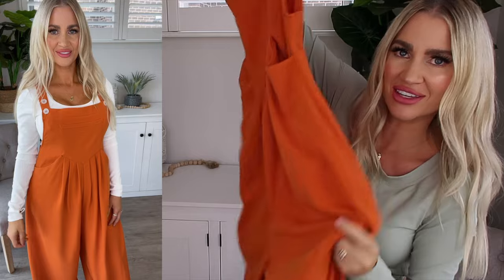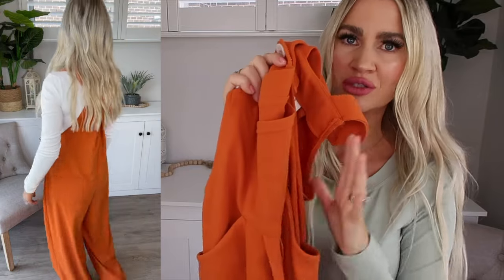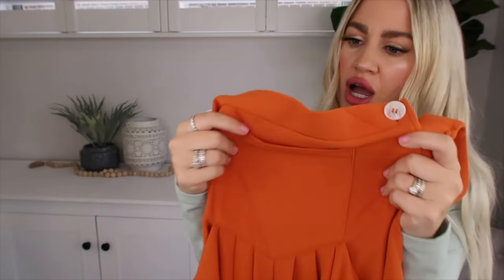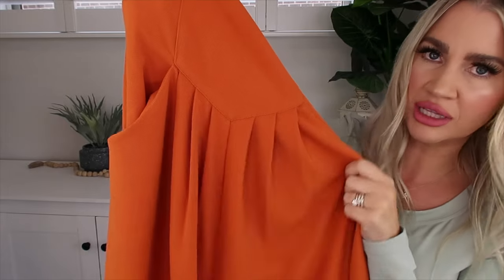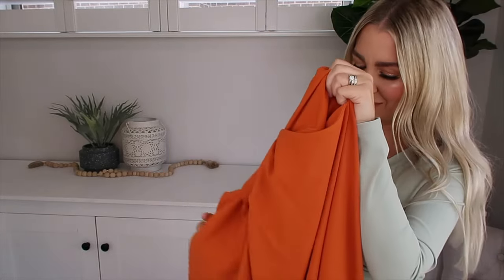First up, we're getting super comfy with some cute overalls. How gorgeous are these? I love the color — this kind of burnt orange shade is so cute and so appropriate for right now. We're in autumn in Australia, so all of these gorgeous rich colors are starting to come in and I just love them. These are super comfortable. They're a really nice waffle fabric, but that kind of tightly knitted waffle, which I prefer. I'm not a huge fan of waffle, but I can do this one. And they have all that gorgeous pleating to the front, which just gives them a little something something. I think they look really cute.